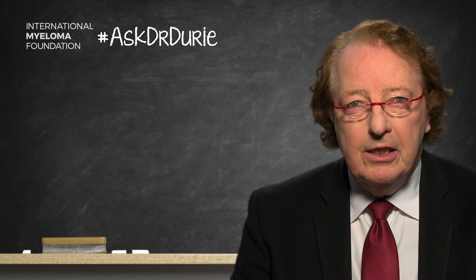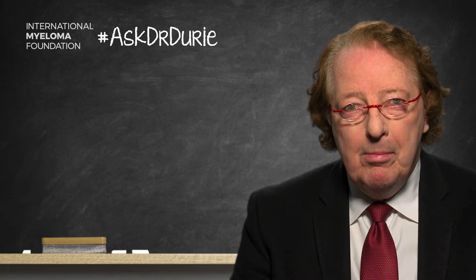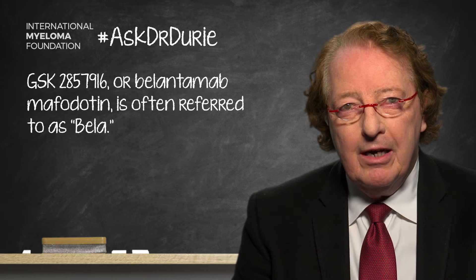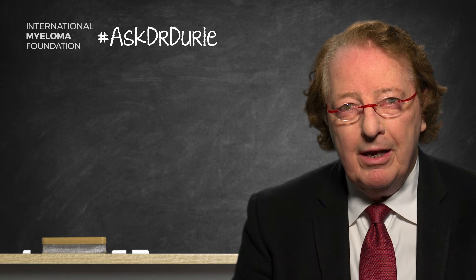This agent has now been given a name — a very long name — Belamanitumab. The GSK folks have decided to abbreviate this name to "Bela," very similar to "Dara" for daratumumab. So you're going to be hearing this agent referred to as Bela.